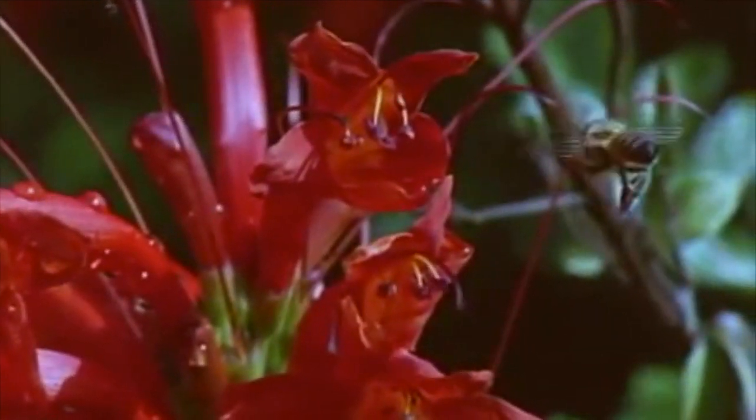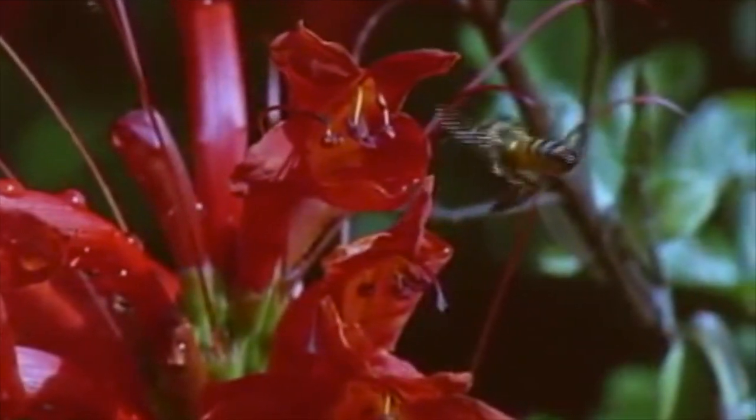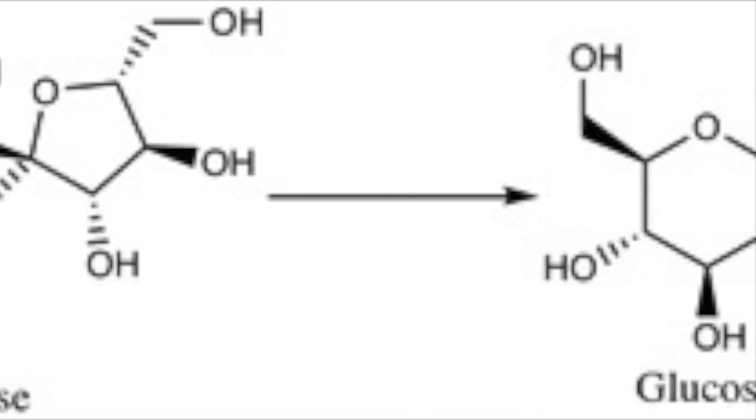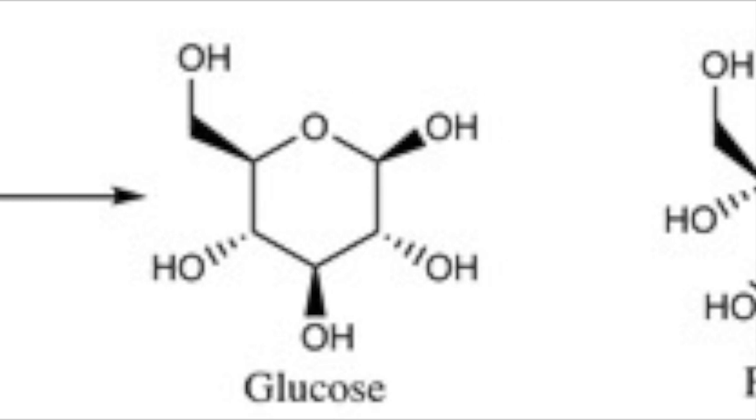Once inside the bee, the nectar mixes with an enzyme known as glucose oxidase, which breaks down complex sugars such as sucrose into more simple sugars such as glucose and fructose.